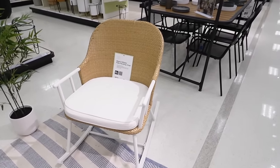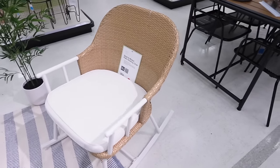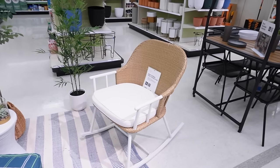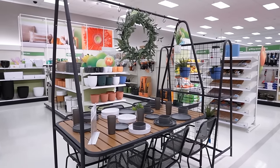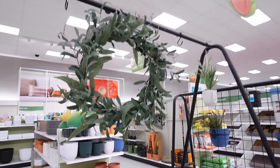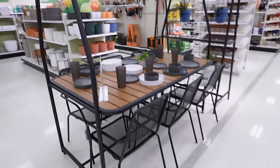Jumping over to these two steel and wicker patio rocking chairs from Studio McGee with Threshold — these are $250 each, not even for the set. They're very all-weather and would be great for a smaller front porch with the little drum table. This dining set from Room Essentials is so cute — I love the A-frame on top with things hanging from it. This is $200 for the A-frame pergola outdoor patio dining table.